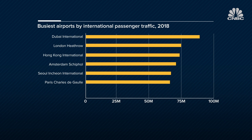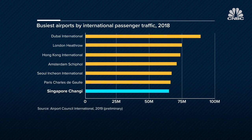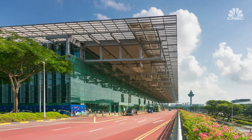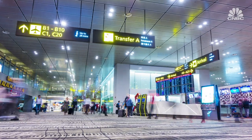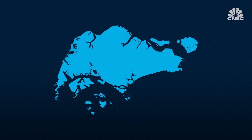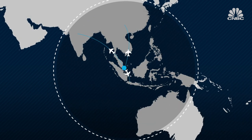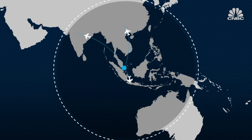Singapore's Changi ranks number seven in the world in terms of international passenger volume, but it wants to climb the ranks by increasing the number of people coming through the airport — that's one of the reasons for this endeavor. Singapore's spot on the map puts it within a seven-hour flight of some of the world's biggest populations, including China, India, and Indonesia.